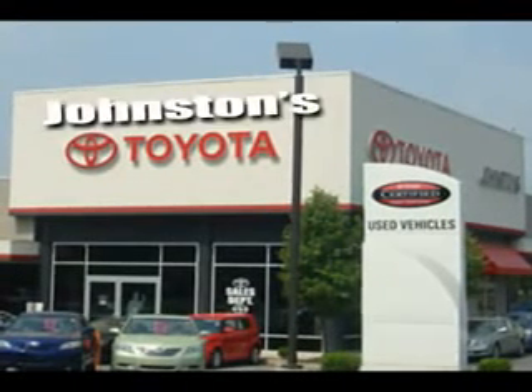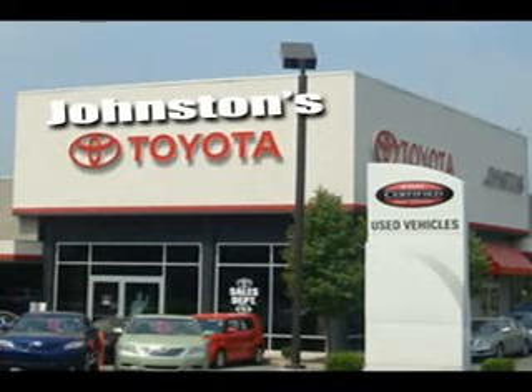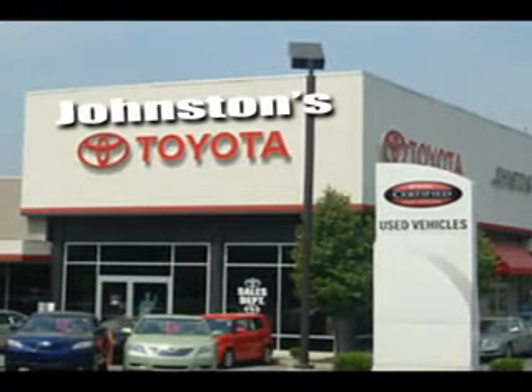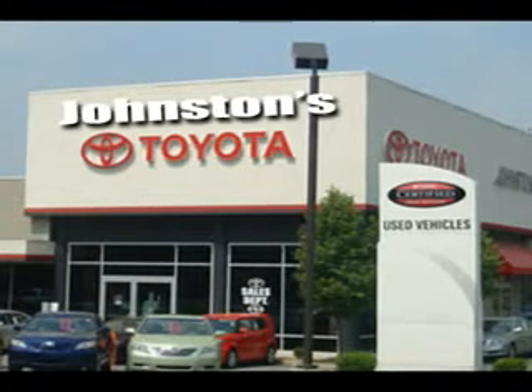Imagine driving this magnetic gray metallic 2012 Toyota Corolla LE, equipped with a 4-cylinder engine and an automatic transmission. Enjoy an exceptional 34 miles to the gallon on this great car.